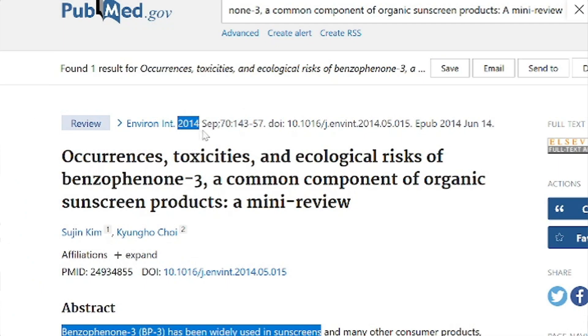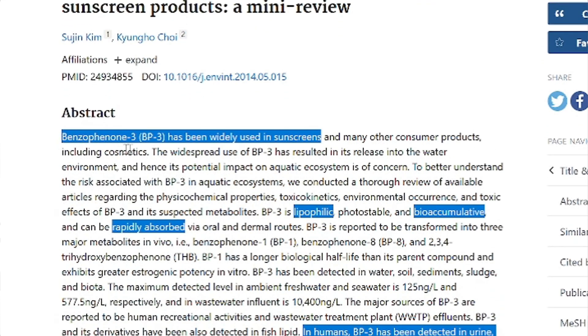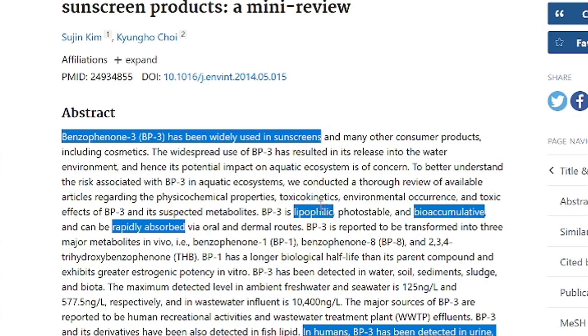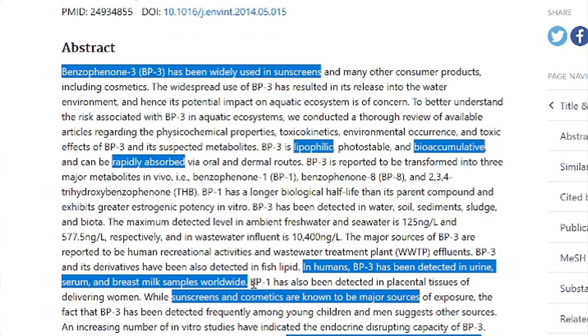Starting in 2014, we see a study where benzophenone-3, also called oxybenzone, has been widely used in sunscreens. I want to bring up bioaccumulation — that means it stores up in your body. When you're studying these sunscreen chemicals, it's building up in your system over time, causing longer-term problems than a short-term study would pick up. And it's lipophilic, meaning it stores in your fat cells. It's also rapidly absorbed.